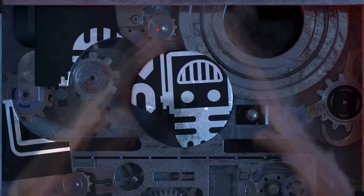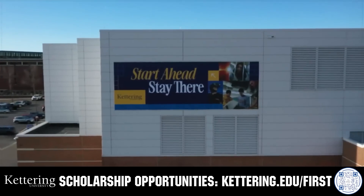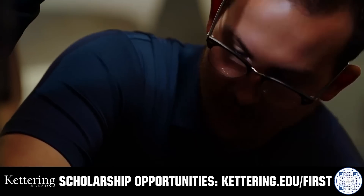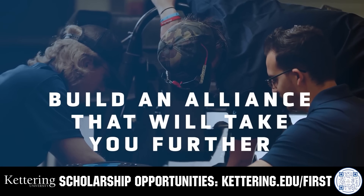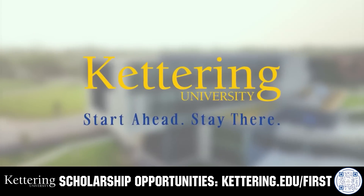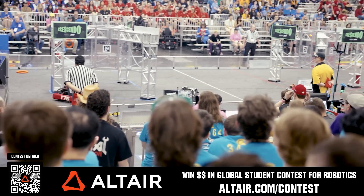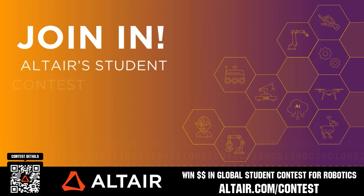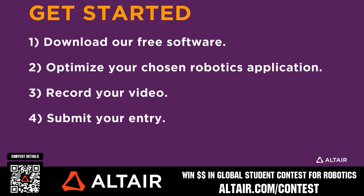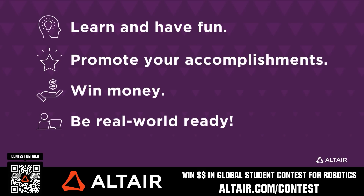This video on FUN is brought to you by our viewers, supporters, members and also in partnership with the following. True competitors know that every second counts — that's why Kettering University challenges you to dive in right away as a first year student. Participating in robotics programs helps Kettering students secure a valuable co-op. Learn more at Kettering.edu. First teams also benefit when they optimize their robots utilizing Altair tools — submit a video to potentially win up to $5,000 for your team or $2,000 for yourself each quarter until June 30th, 2025. Download Altair tools for free at altair.com/contest.